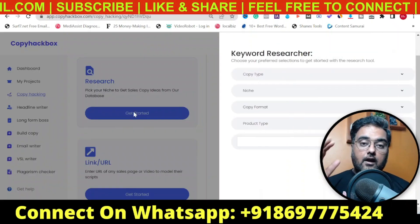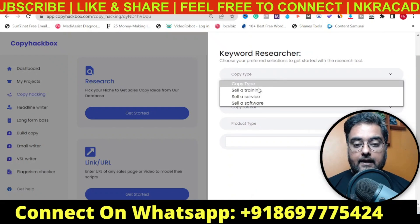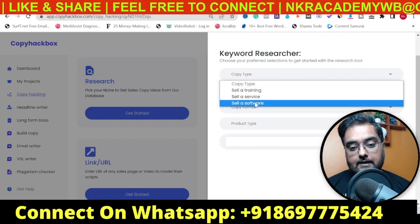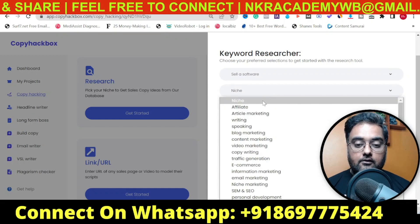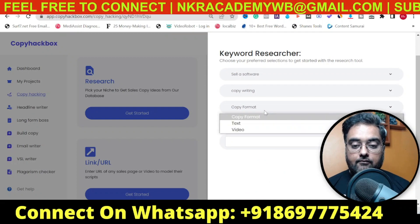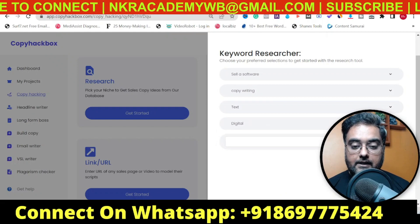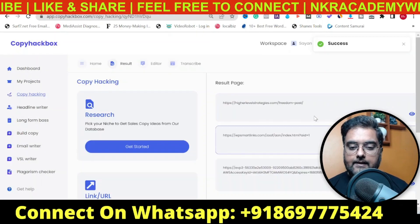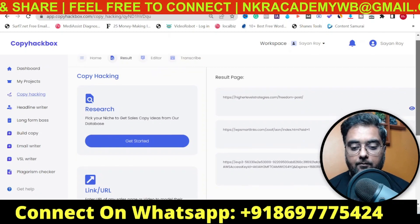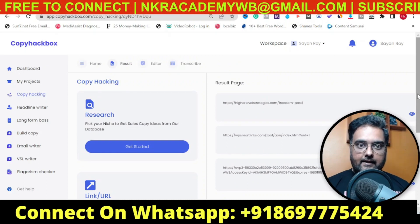Research means there is a ton of copies already built into their database. You can select the kind of copy you want to write — say seller service, seller training, or seller software. For example, I want to sell a software, then choose the niche — say copywriting — then choose the copy format, say text, and the product type, say digital. Hit Search and here you can see the results. You can visualize them, model them, or copy them.